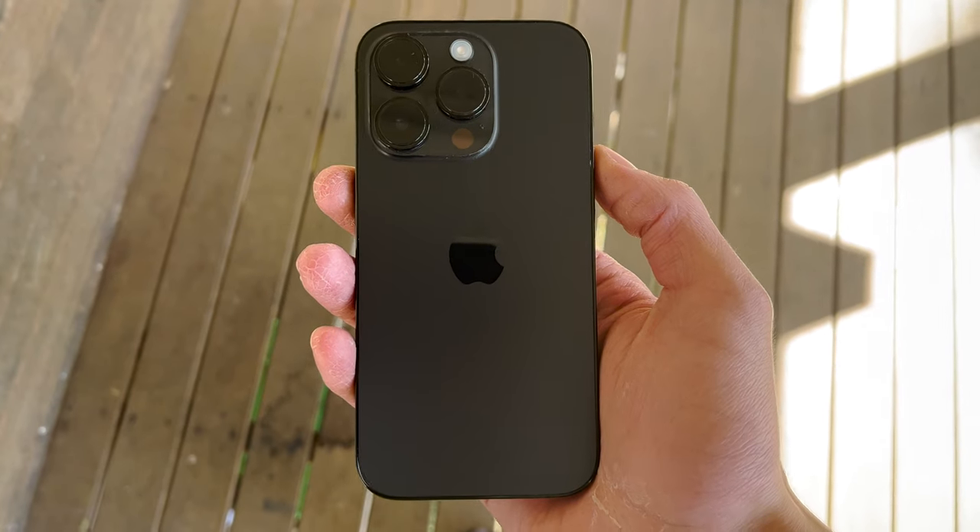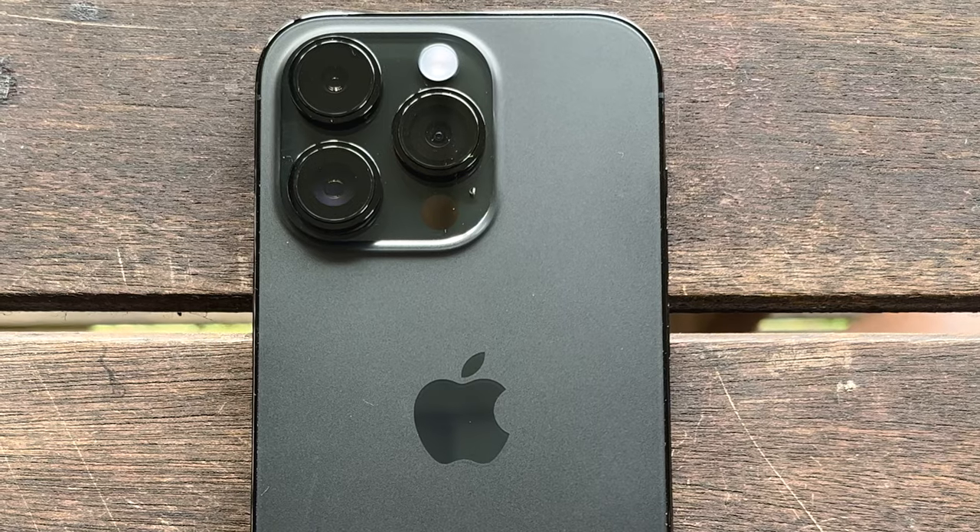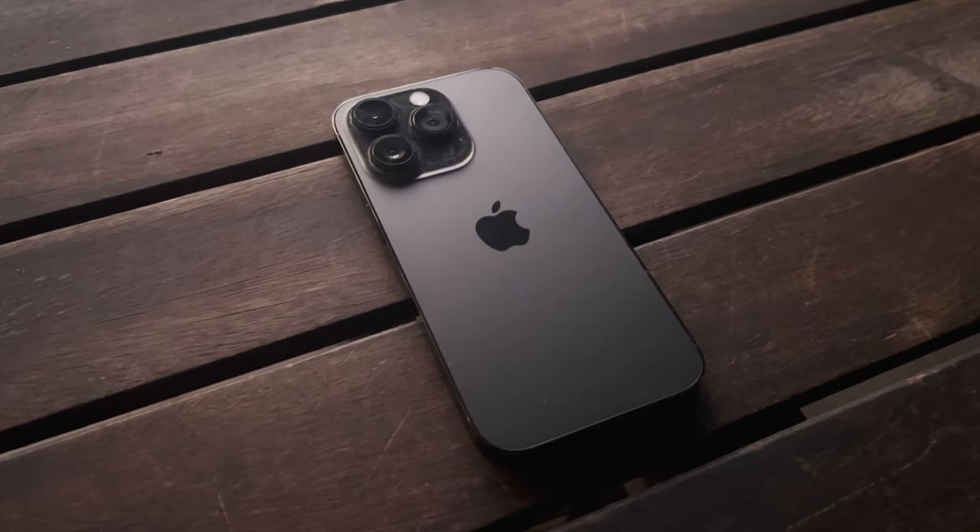As for the design itself, it's gorgeous and after six months it looks as good as new. I can't find a single scratch anywhere on this phone — trust me, I tried. I went for the space black color and I'm glad I did. Six months later my eyes still water when I look at it. I truly believe the iPhone 14 Pro is the most beautifully designed phone out there at the moment.